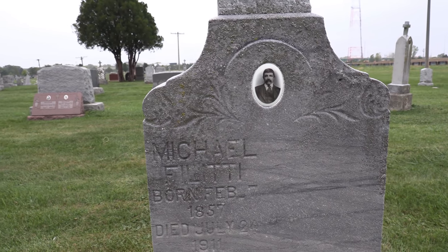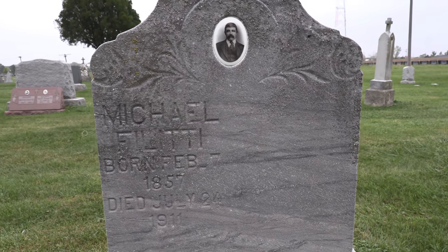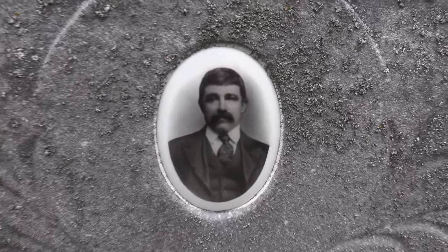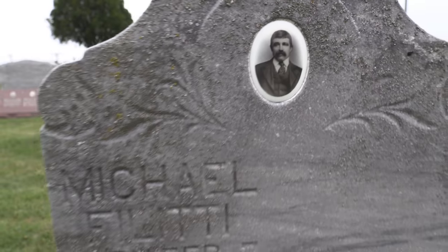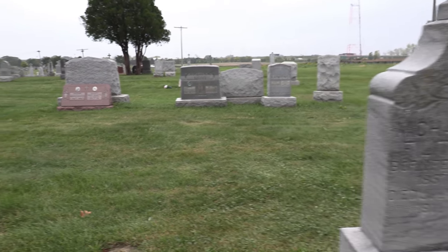You see this man is on the left side; he has an inscription on the right side for a future burial, but nobody's there. He died in 1911. Possibly his wife remarried, moved away — that's usually what happens.